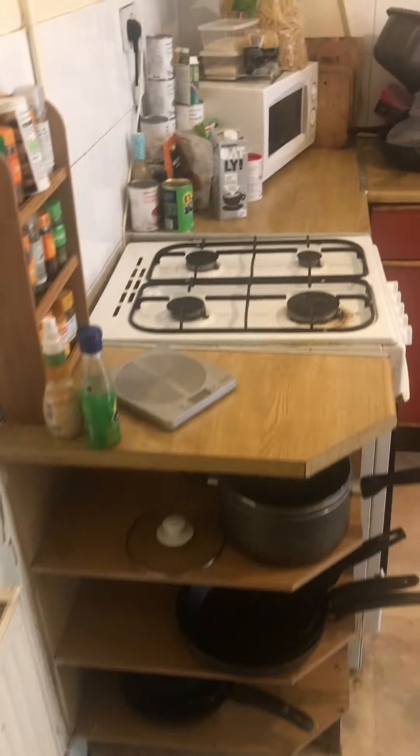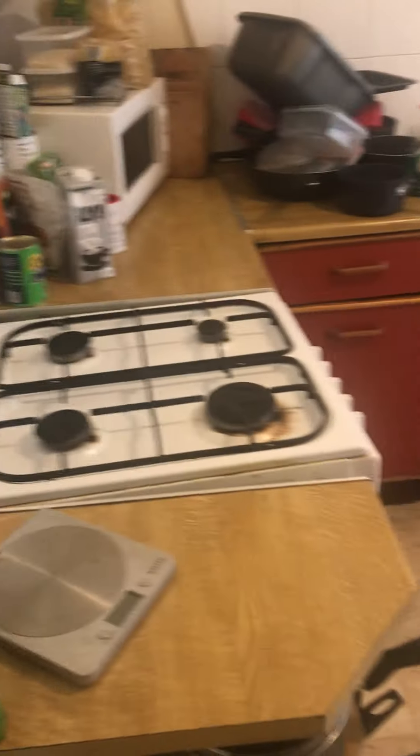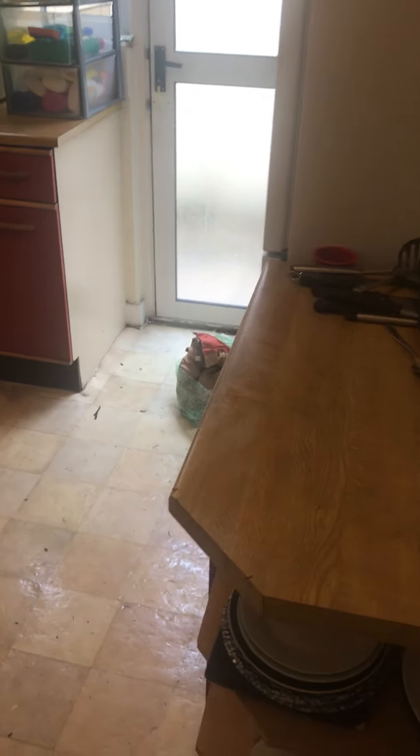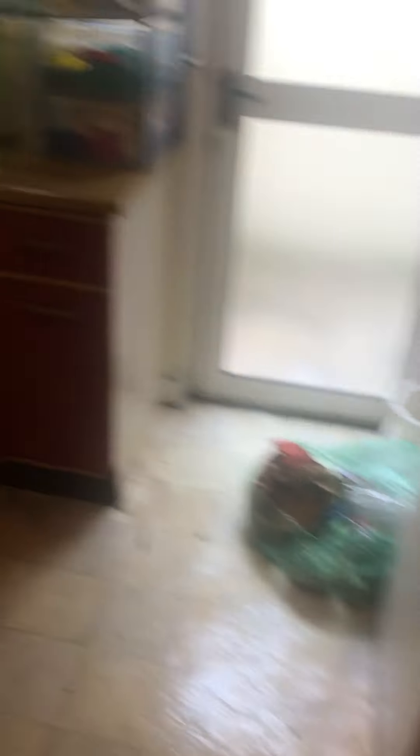Coming down through to the kitchen. We've got a little bit of room. The freezer, washing machine, storage and below. Hob. This is 328 Wichurch Road. Thank you.